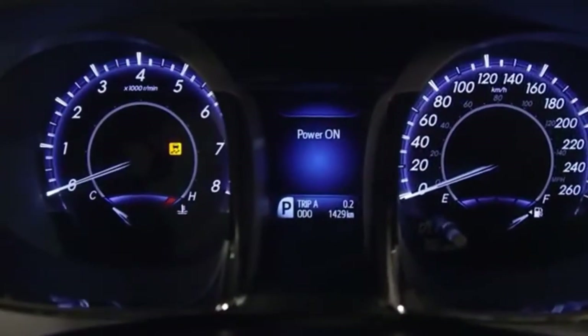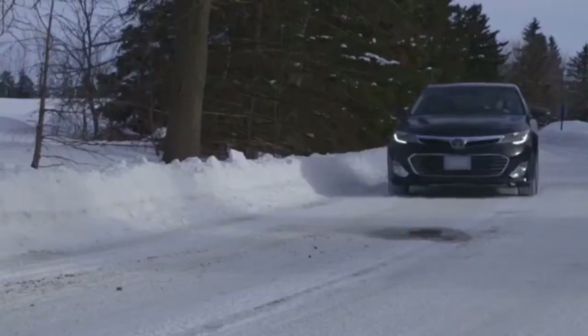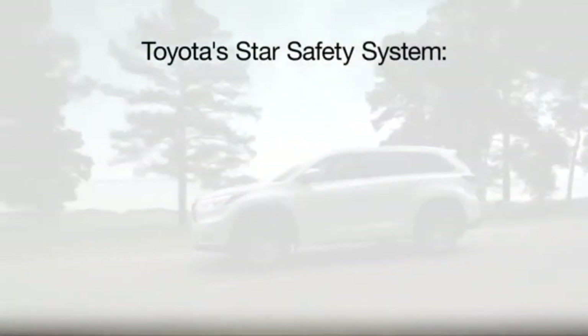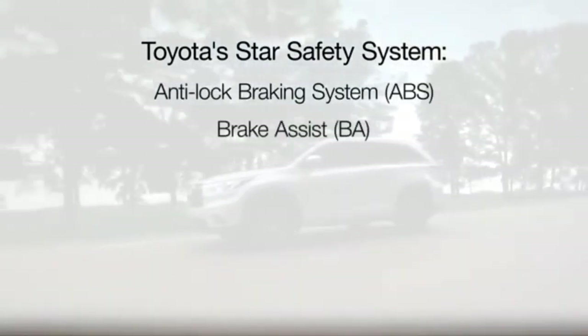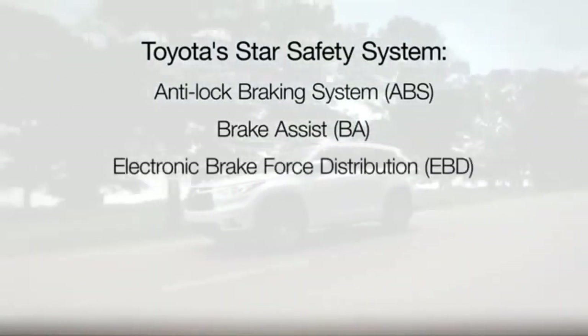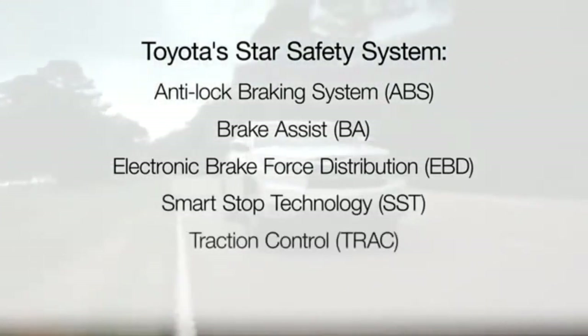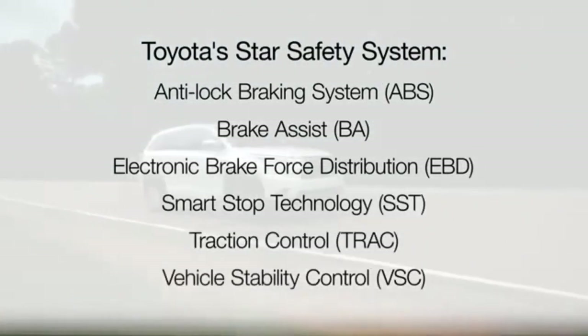Others might enhance vehicle control to help the driver avoid potential risks, such as Toyota's STAR safety system, which includes anti-lock brakes, brake assist, electronic brake force distribution, smart stop technology, traction control, and vehicle stability control.